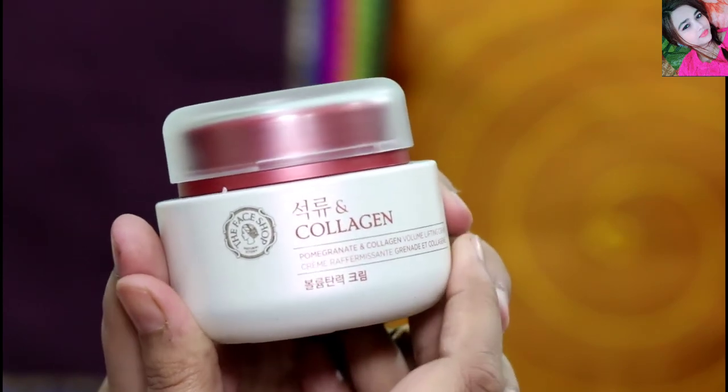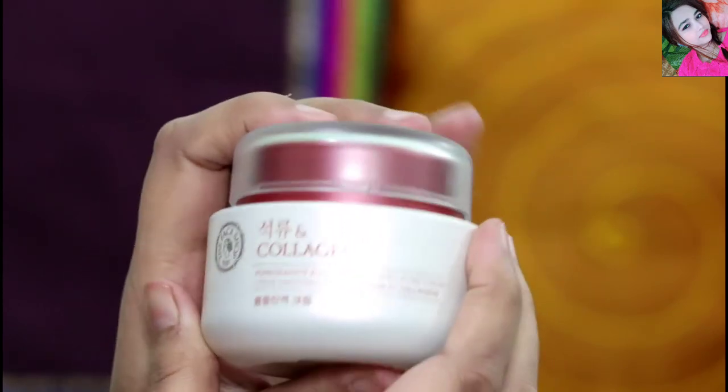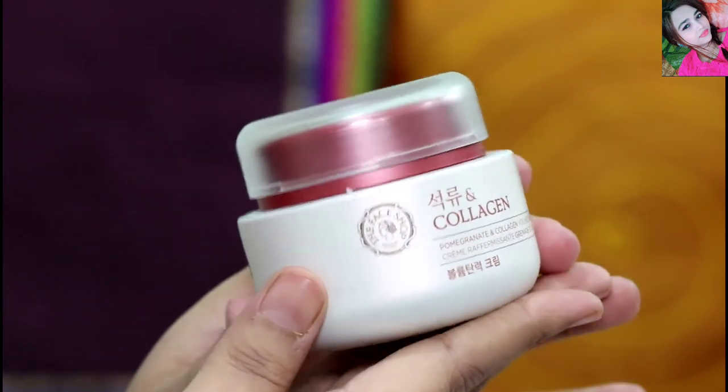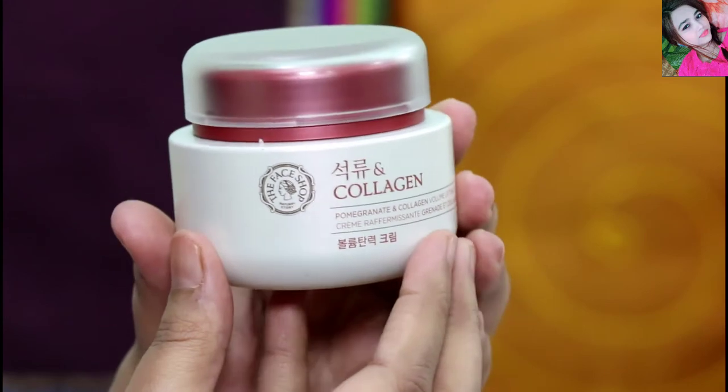Overall the packaging is very nice, but it is a bit heavy, so some people may feel it is not the most travel-friendly option.